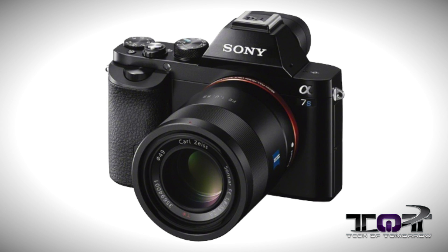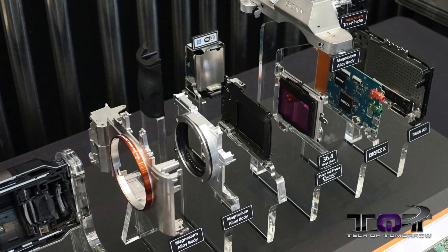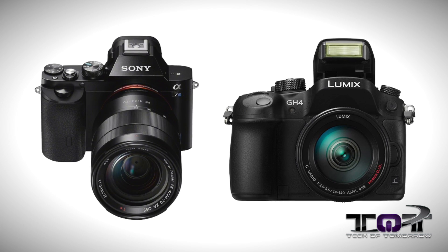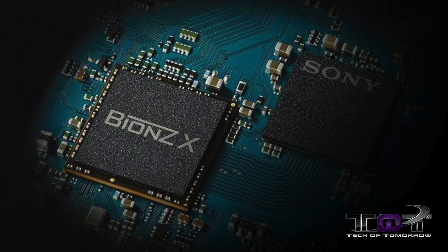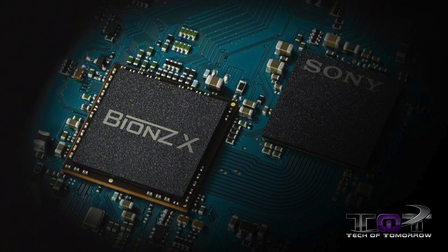The A7S is based on the same body found in the A7 and A7R, but on the inside it's quite different. It houses a lower-resolution 12-megapixel sensor that is still full-frame. This 12-megapixel Exmor CMOS is combined with Sony's BIONZ X image processor, giving a huge sensitivity range of ISO 50 to over 400,000.